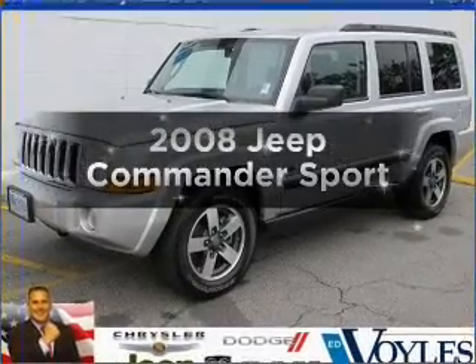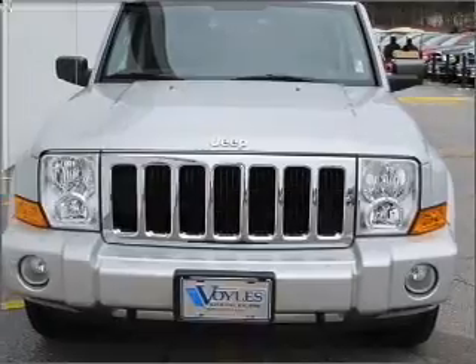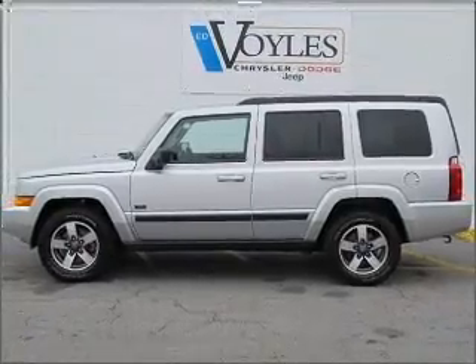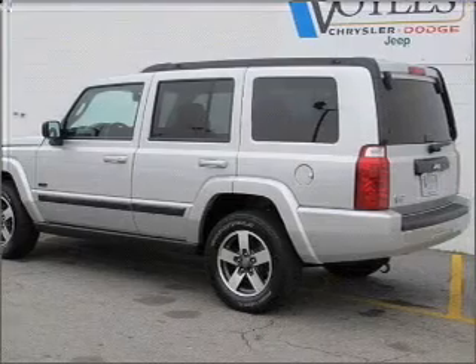Introducing the 2008 Jeep Commander. Travel the roads in style and comfort in this great vehicle, with a reliable six-cylinder engine connected to a smooth shifting automatic transmission. Premium wheels give a more luxurious look. The anti-lock braking system will keep you safe on the road.